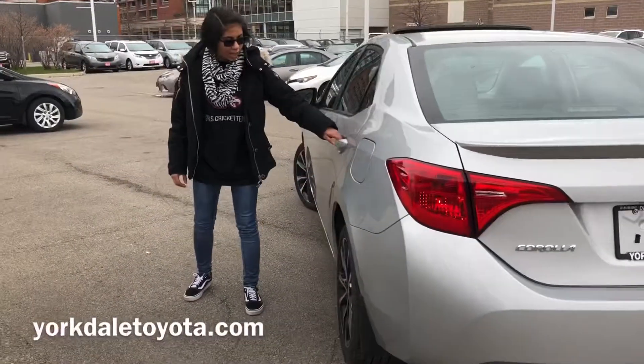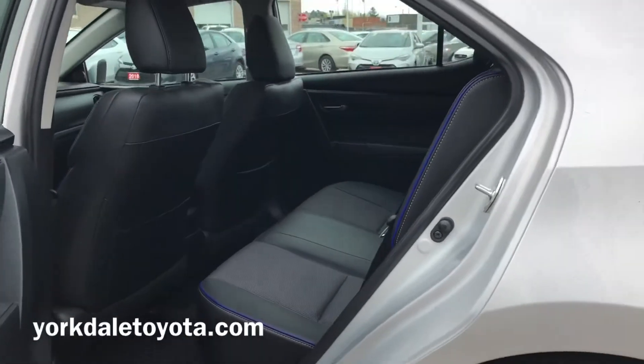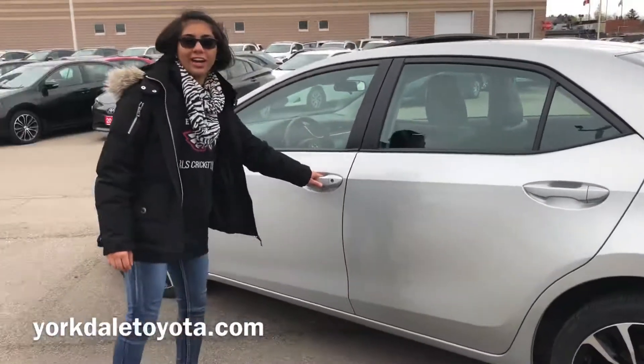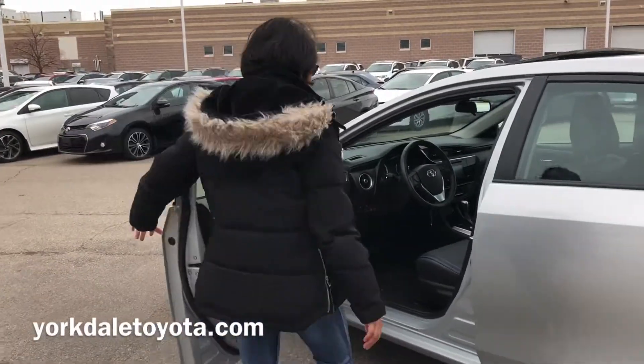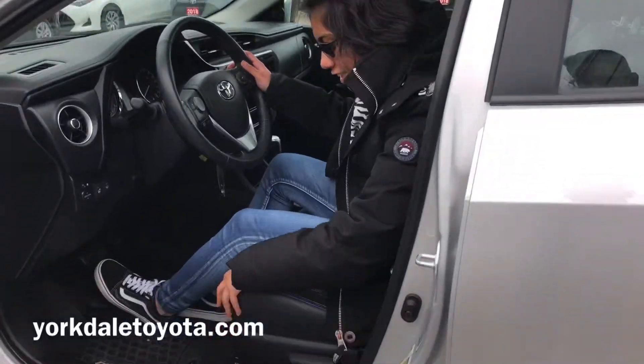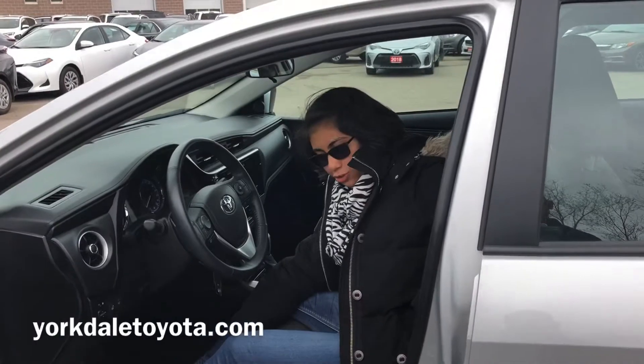We got a lot of space for back passengers. Let me show you what we got going on inside. These seats here are not just fabric — they are mixed with fabric and leather, so sportier seats.